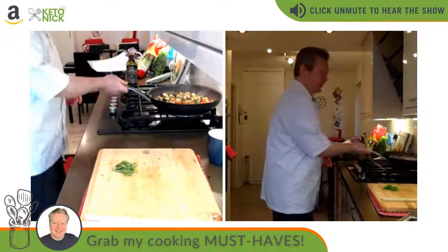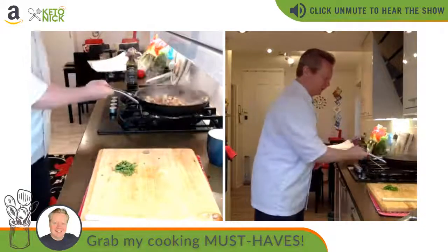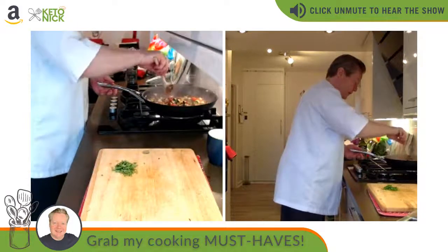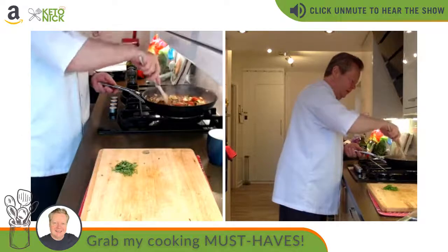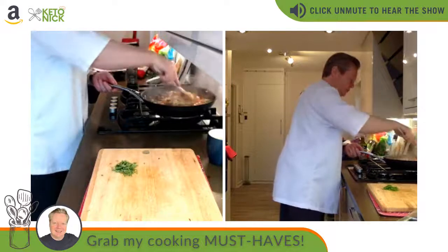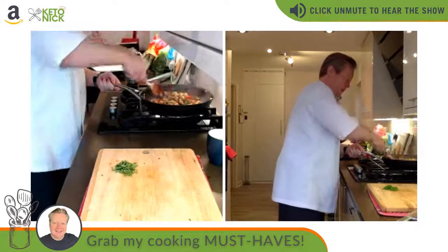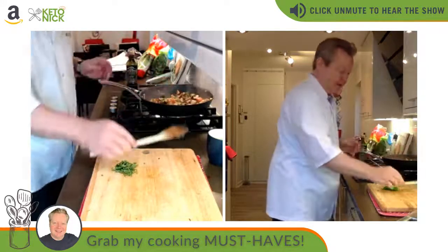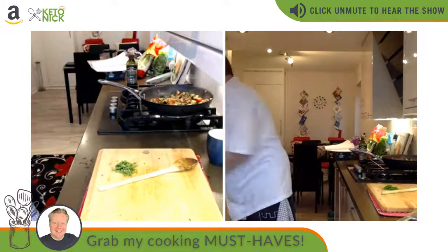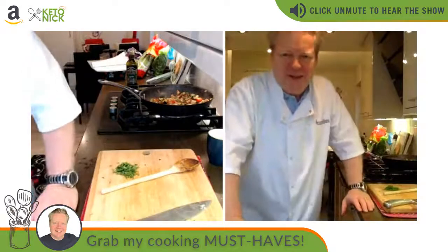Lucy says it looks fab! This is the two Michelin-starred ratatouille learned at Le Manoir. It's almost done — we've got aubergine, courgette, tomato, and basil in there. It's delicious. You could actually put this ratatouille on the bread! And the bread is rising too.